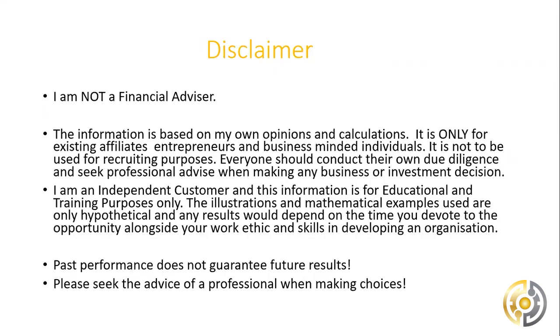I want to let you know that I'm not an accountant, solicitor, lawyer, or financial advisor, and the person who shared this with you likely isn't either. The information we're sharing is based on our own opinions, calculations, and due diligence — we just want to be open and share what we found. The performance has been spectacular, though I must say that past performance is no guarantee of future results.